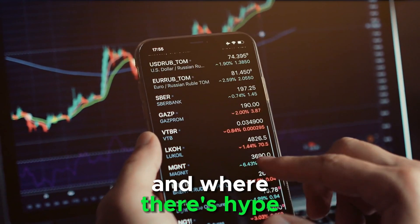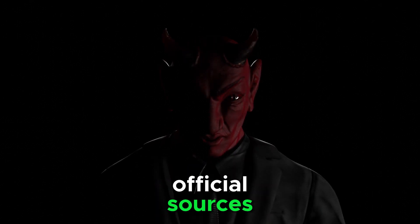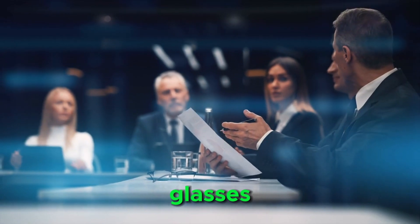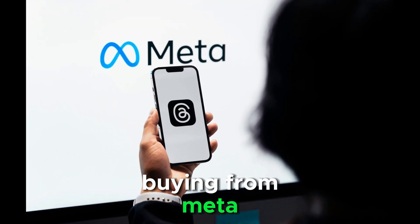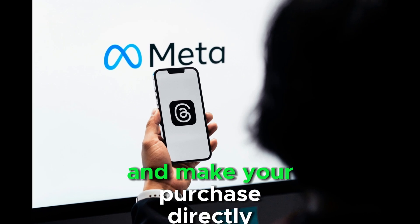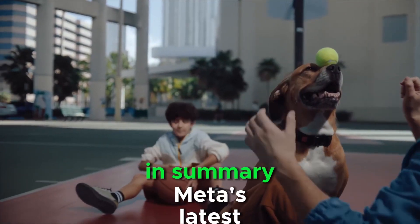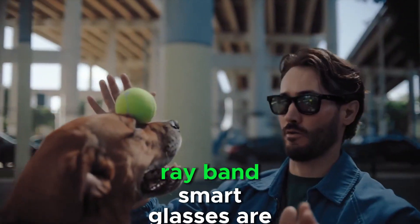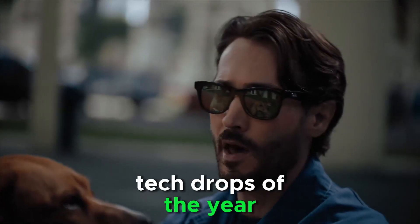And where there's hype, there are always scammers looking to take advantage. That's why it's crucial to stick to official sources when purchasing these glasses, ensuring you're getting the real deal. If you want to guarantee that you're buying from Meta, be prepared to move quickly and make your purchase directly from their website. In summary, Meta's latest limited edition Ray-Ban smart glasses are shaping up to be one of the most exclusive tech drops of the year.